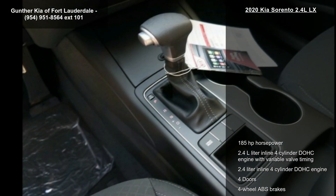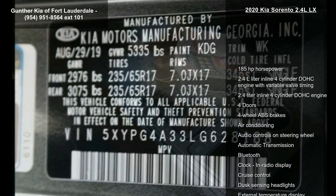Air conditioning, audio controls on the steering wheel, automatic transmission, and Bluetooth.